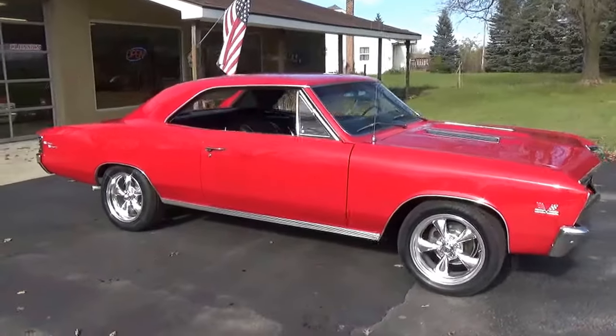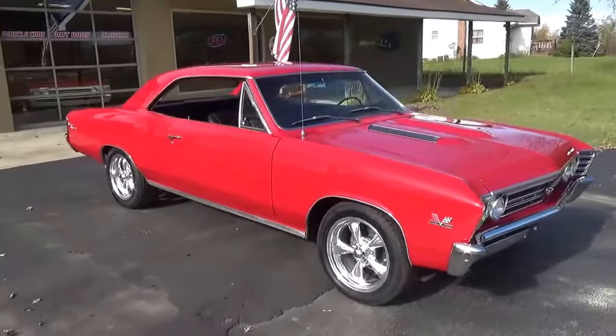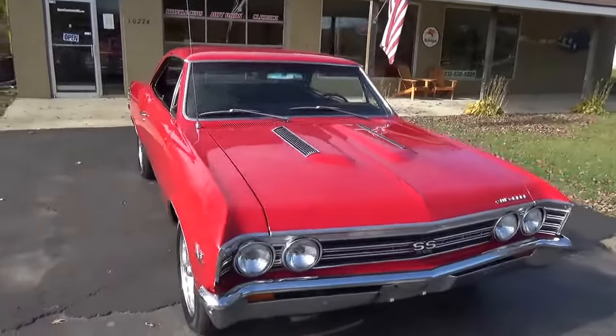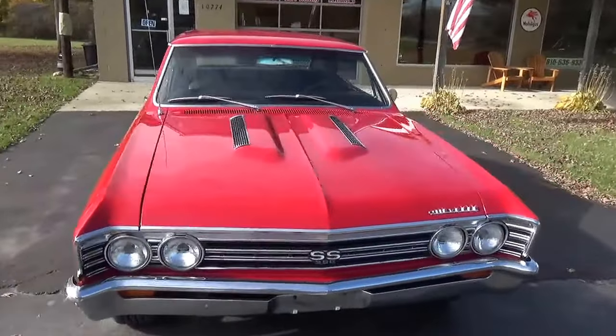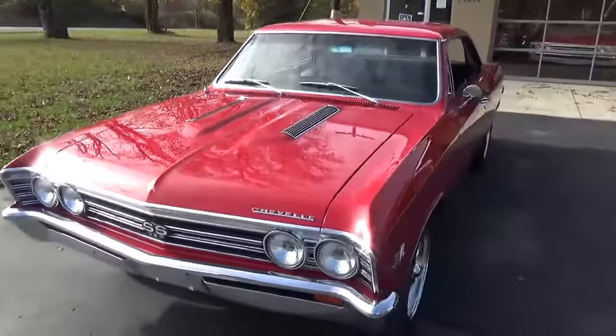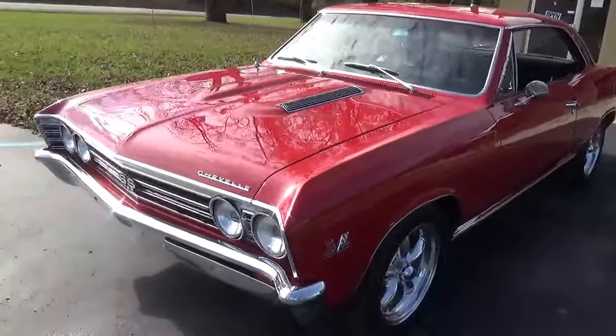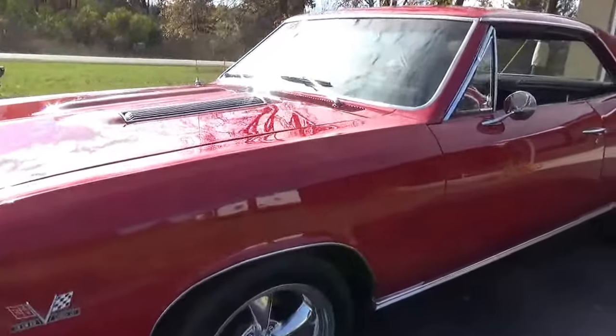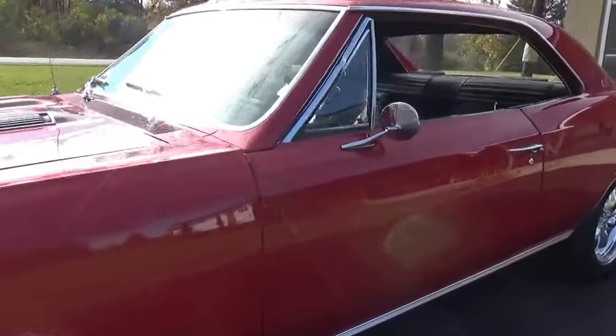How you doing guys? This is Ross, Ross Custom Muscle Cars. Today we're taking a look at a beautiful '67 Chevelle SS 396 four-speed. This is a true 138 four-speed car, painted beautiful bolero red.